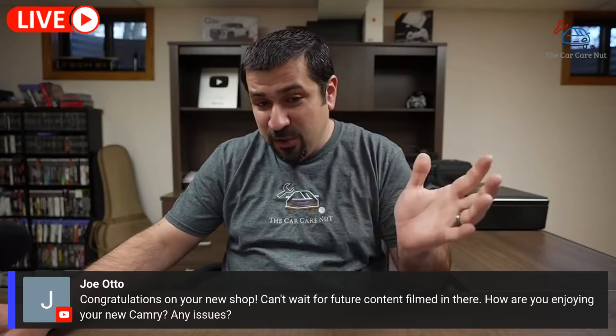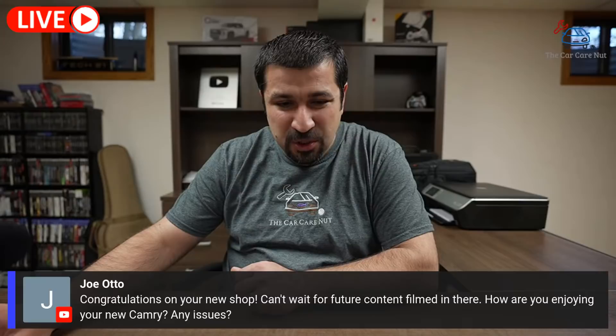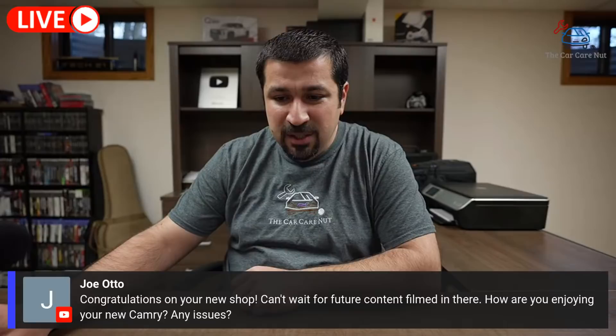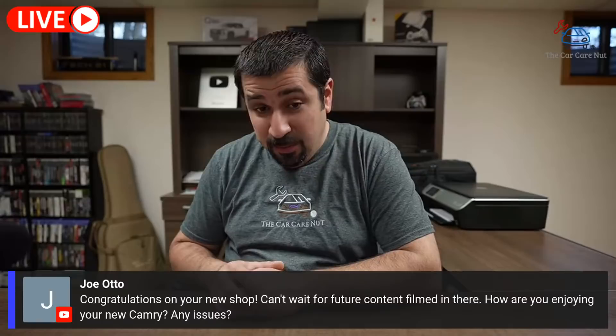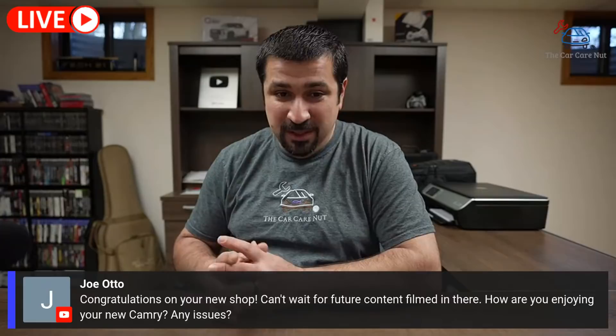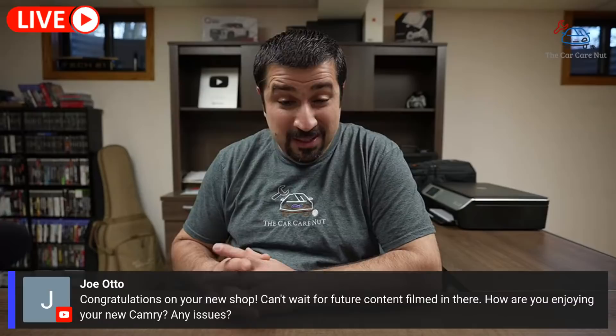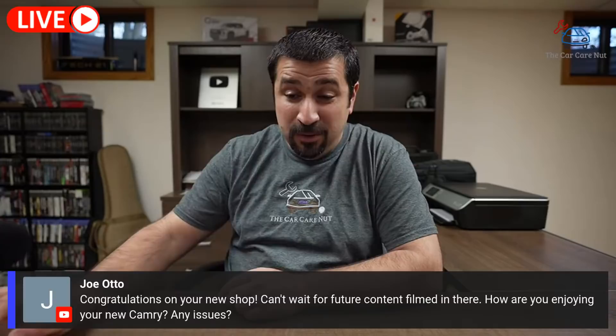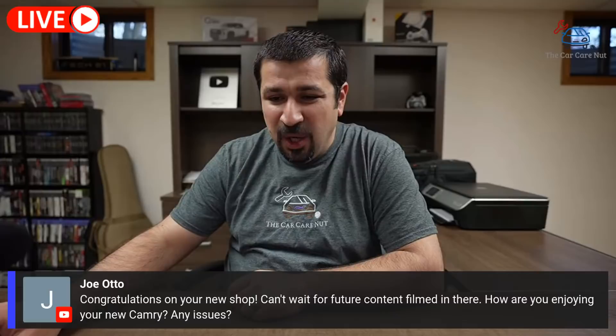Joe Auto asks about the new Camry. It has almost 3,000 miles now. I haven't been driving it a lot since I've been getting loan cars for reviews. I don't have any issues to report — I really love the car. Every time I drive it I think it's really nice. It gets really good gas mileage, which was high on my list especially now that fuel is very expensive. My Mercedes is not great on gas, and that might actually be going away soon.